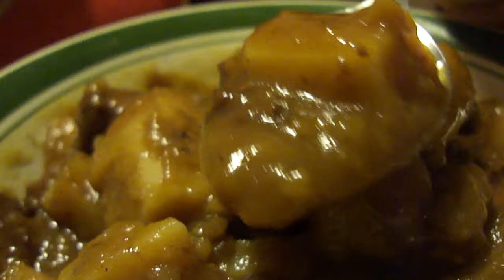I liked Dinty Moore beef stew — I haven't had it forever, but it tastes just the way I remember it. Whereas SpaghettiOs tasted more mushy than I remembered, but this tastes pretty good.